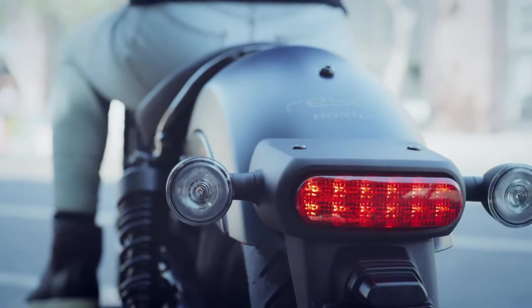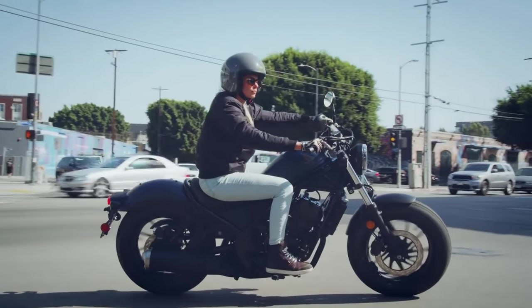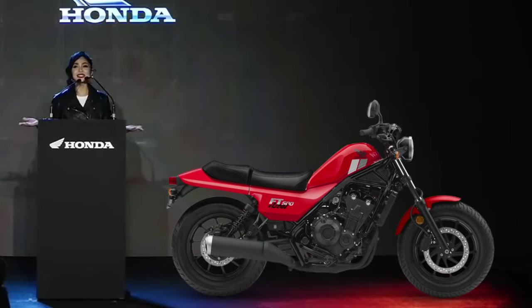Starting from the technical base of the CMX 500 Rebel Bobber, the new FT500 Ascot distances itself quite a bit from it, as a more serious motorcycle not at all inclined to temporary fads, but of enormous substance.